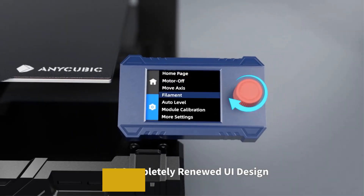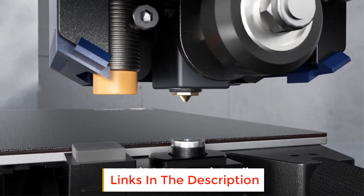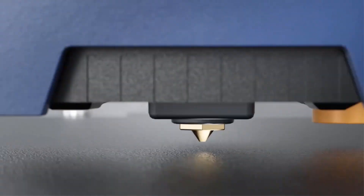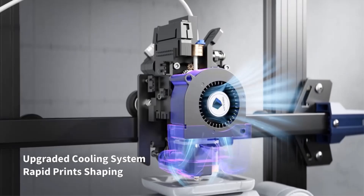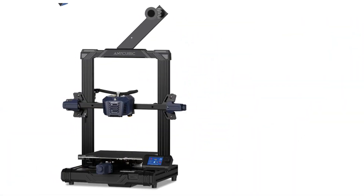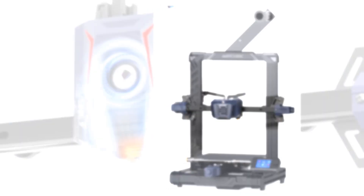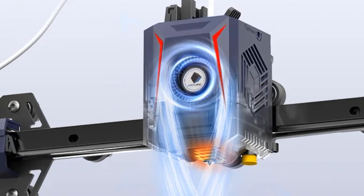A completely renewed UI design with a 2.4-inch LCD knob screen and new design elements provides a more intuitive, simple, easy-to-navigate interface. With a unique module design, the Z-axis offset is intelligently compensated after automatic leveling, and the Z-axis compensation value is supported to meet the needs of different users and usage scenarios. The whole machine consists of five modules with a gantry frame structure design, allowing easy assembly and less maintenance for a fast printing experience.